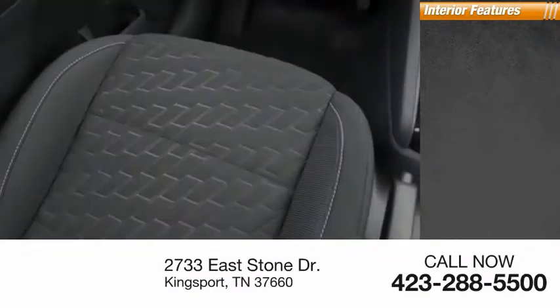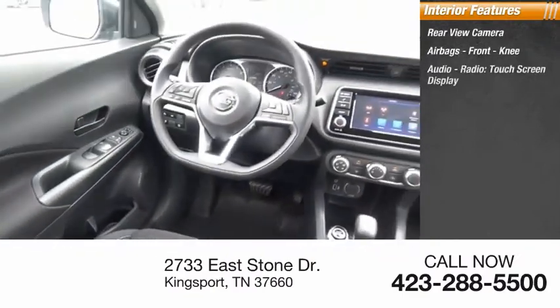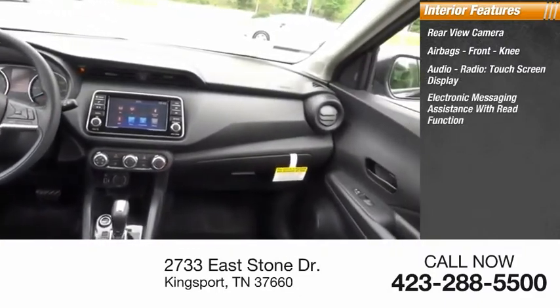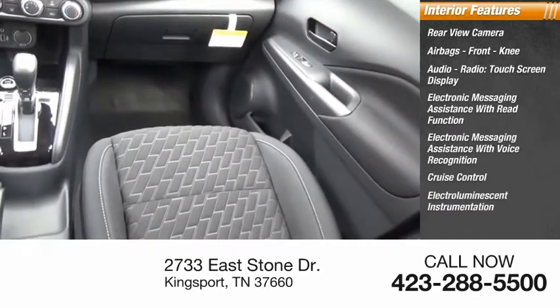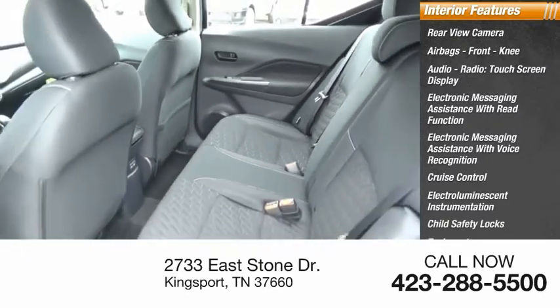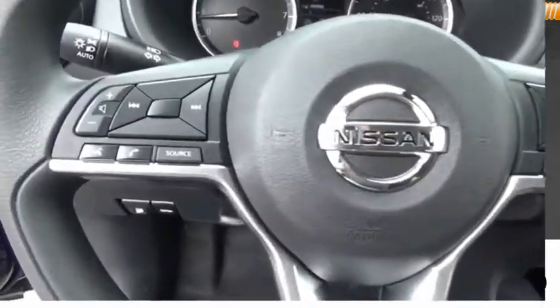Inside you'll find a rear-view camera, airbags, front knee airbags, audio radio, touchscreen display, electronic messaging assistance with read function, electronic messaging assistance with voice recognition, cruise control, electro-illuminescent instrumentation, child safety locks, tachometer, passenger airbags, and occupant sensing deactivation.